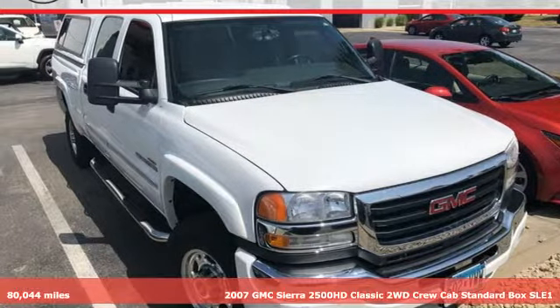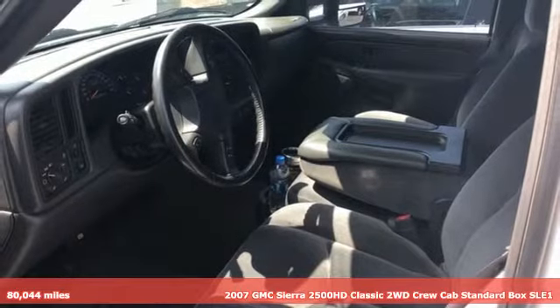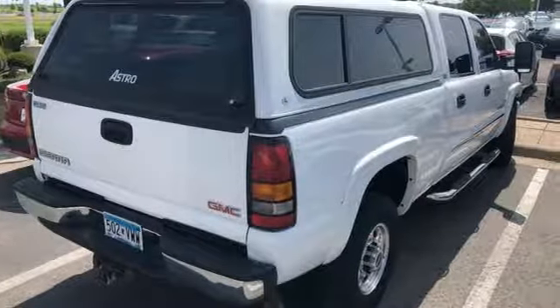It's a 2007 GMC Sierra 2500 HD Classic. It was built for the tough as nails worker who needs a tough as nails truck. And with features like these, every drive is a pleasure.